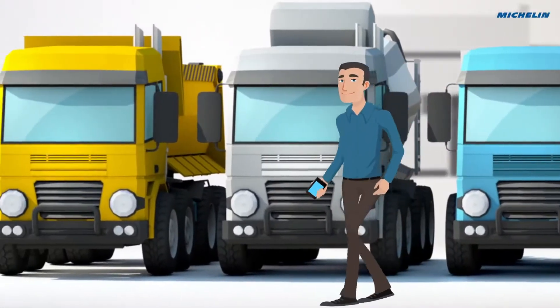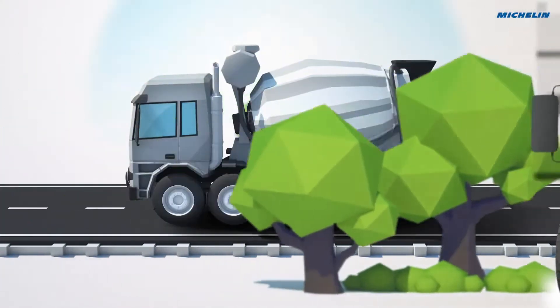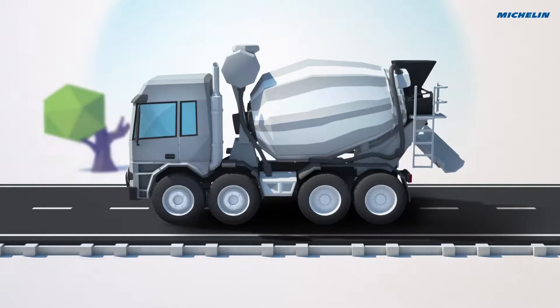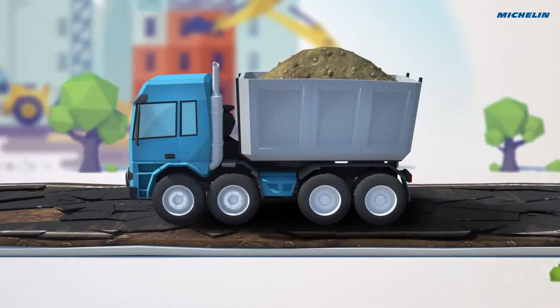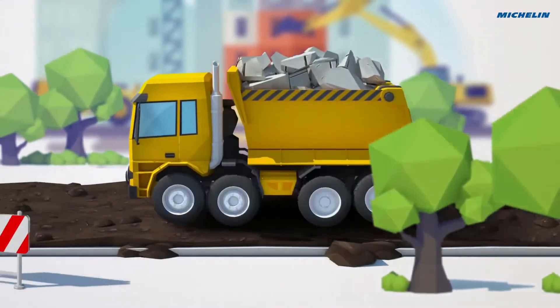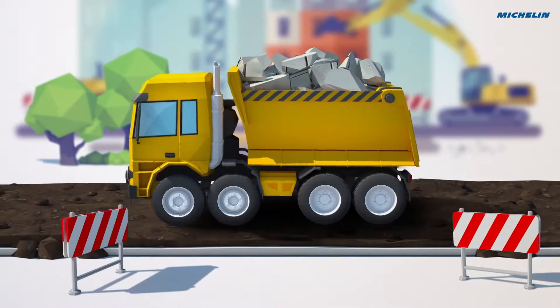Meet Alex. He runs a business in the construction sector, transporting materials to and from different construction sites around the country. His vehicles drive mostly on paved national roads and less on unpaved roads. Alex will soon extend his business, and his trucks will also be driven on construction sites, rough roads, or through quarries.